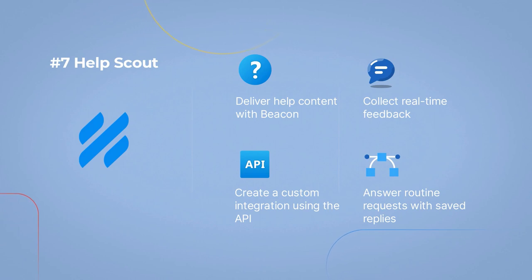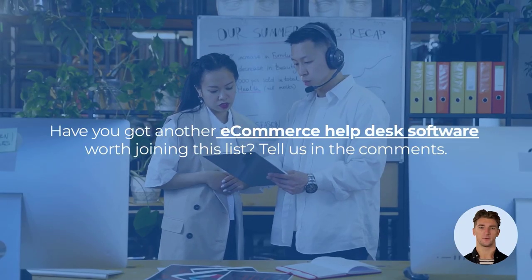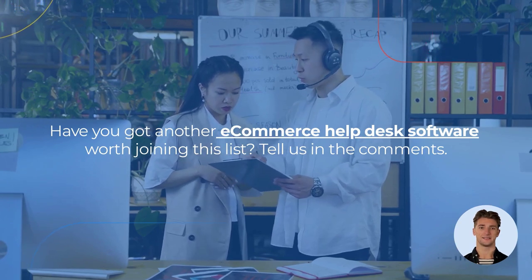Deliver help content with Beacon. Create a custom integration using the API. Collect real-time feedback. Answer routine requests with saved replies. Have you got another e-commerce help desk software worth joining this list? Tell us in the comments!